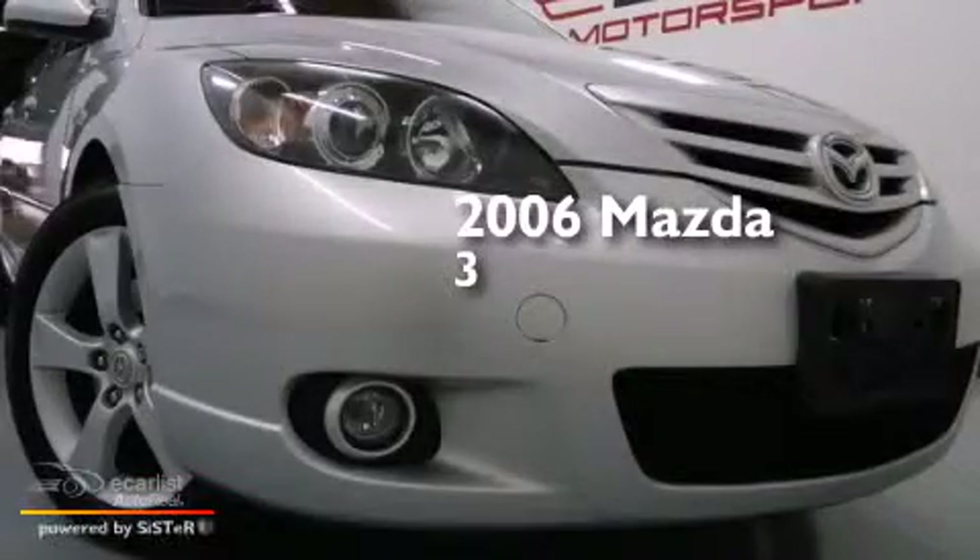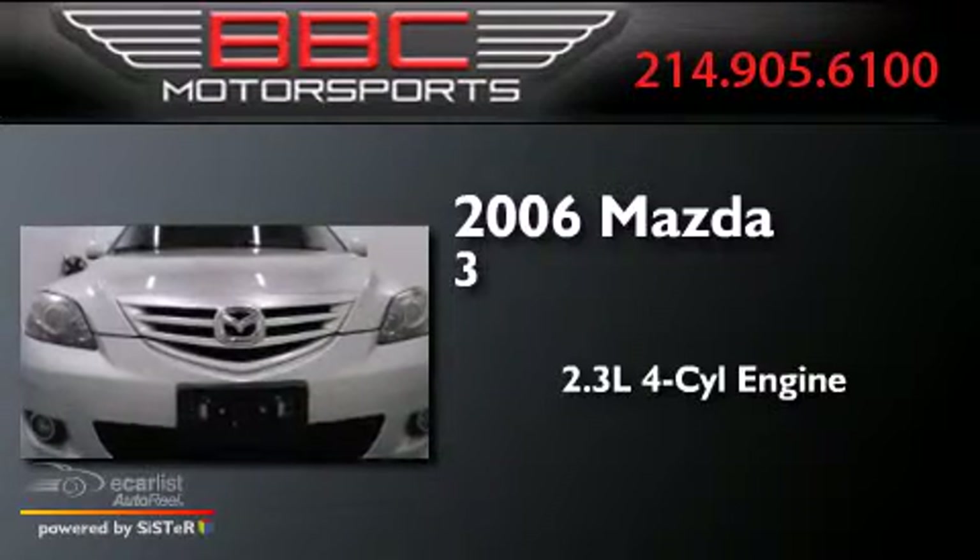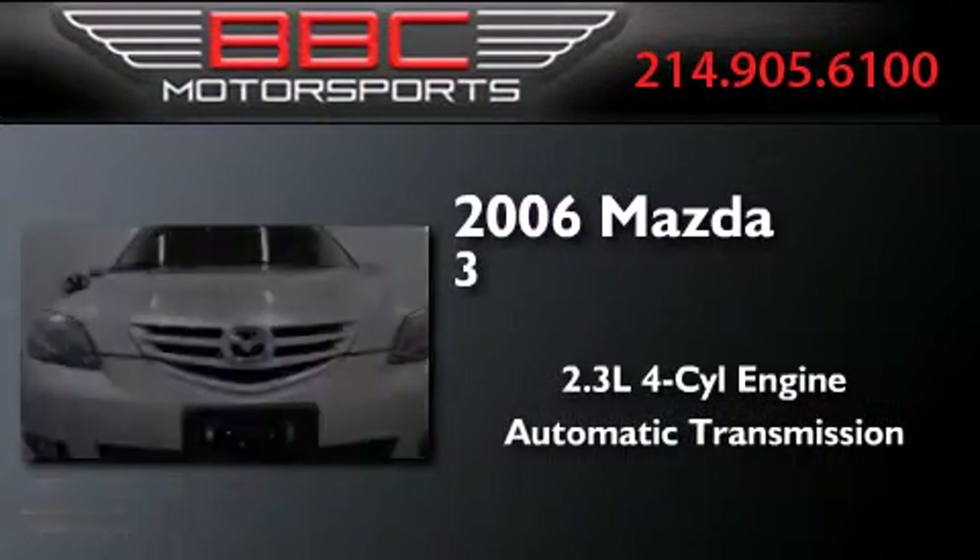This is a 2006 Mazda 3. It features a 2.3-liter four-cylinder engine and an automatic transmission.